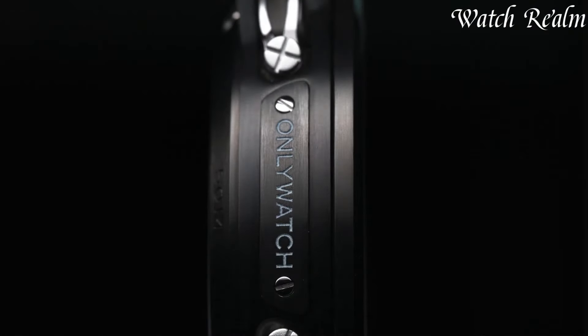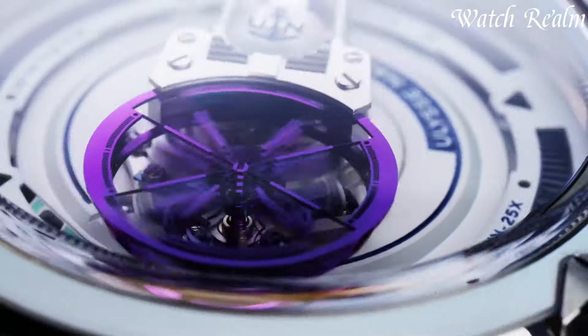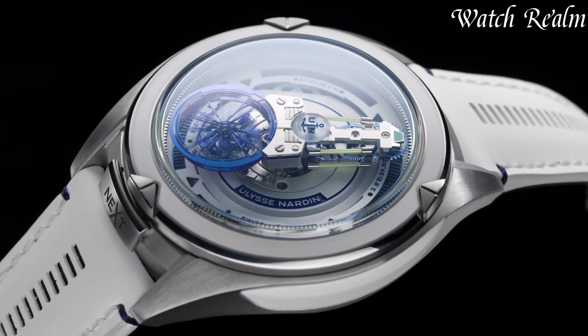Ulysse Nardin watches epitomize Swiss precision and maritime heritage, renowned for exceptional craftsmanship since 1846. Celebrated for marine chronometers, Ulysse Nardin offers timepieces blending innovation with nautical elegance.